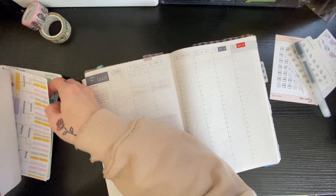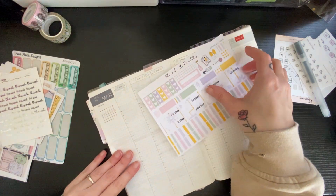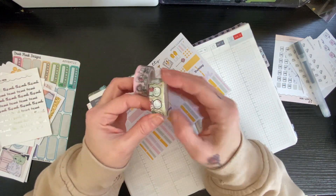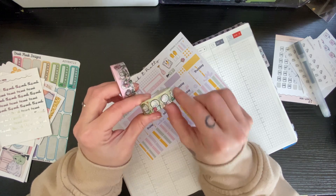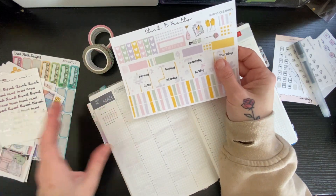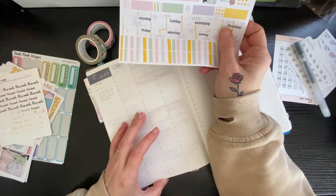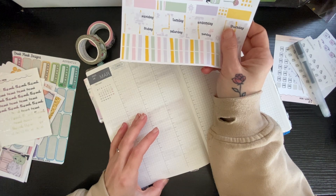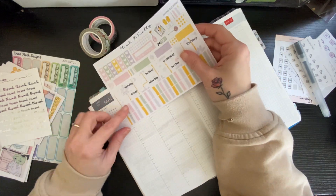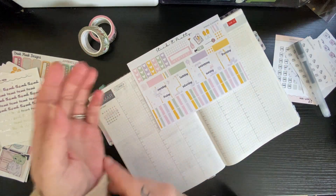I'm going to put this washi along the top because stickers don't seem to like to stick to this washi. Actually, I don't think I need to because the date covers will cover it anyway, so I'm not going to.